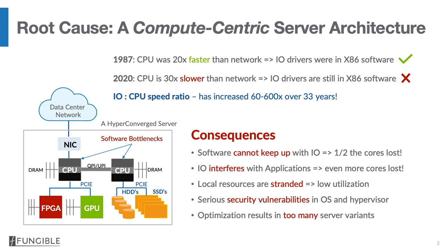This makes absolutely no sense, given the fact that the IO to CPU speed ratio has increased somewhere between 60 times and 600 times over the last 33 years.